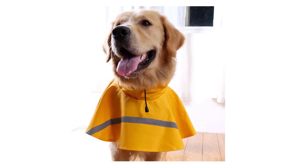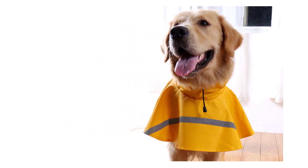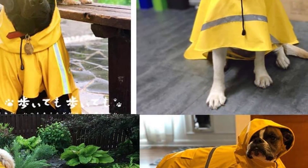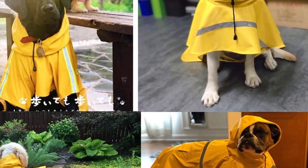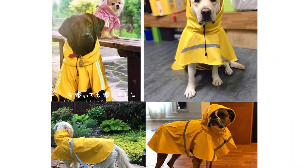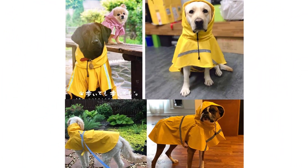Pet owners love this waterproof raincoat for dogs, saying it's very well-made and adorable. It fits their dogs perfectly and is simple to wear. The reflective strip keeps their dog safe and visible in the dark. This raincoat is ideal for walks through the rain and will keep your dog warm, dry, and content.